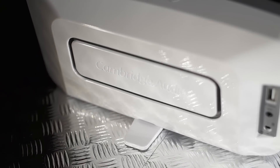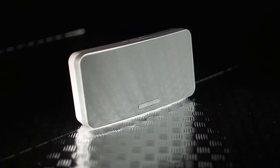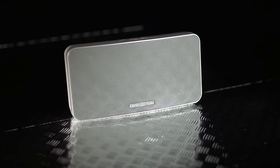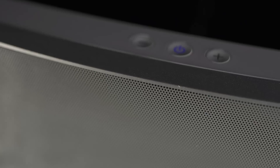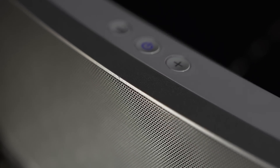Given its size, the bass is impressive and balanced. The speaker copes as confidently with heavy rock as it does with more subtle tracks. The Minx Go delivers rip-roaring rhythm and finesse in equal measure, providing a sound that seems simply too large for this diminutive box.